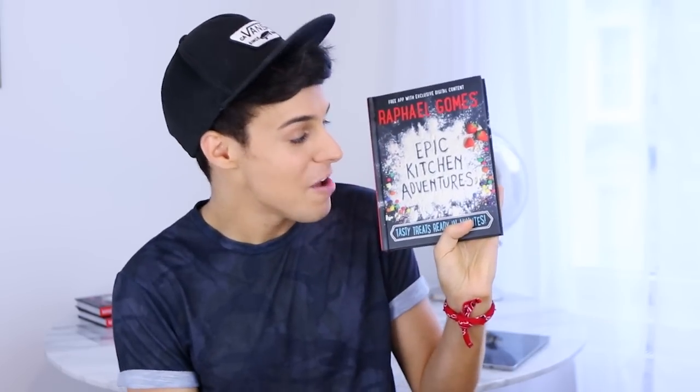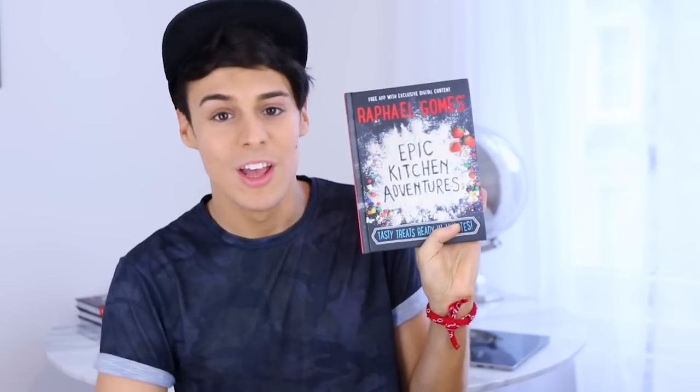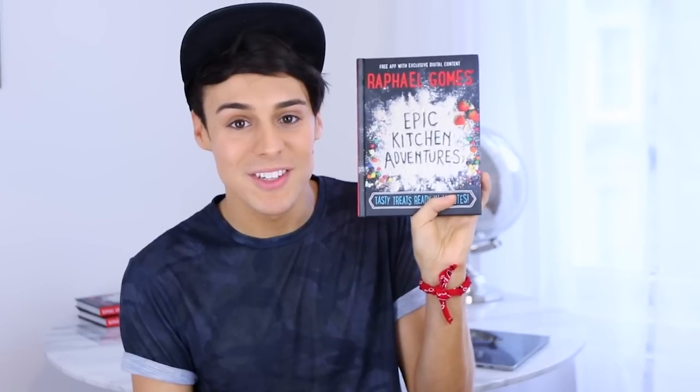If you live in the UK, today is the day that my book is officially launched. So if you go into the book shops, you're going to be able to see Every Kitchen Adventures everywhere. If you live anywhere else but the UK, you can still get it online — link's in the description below if you want to get my cookbook.